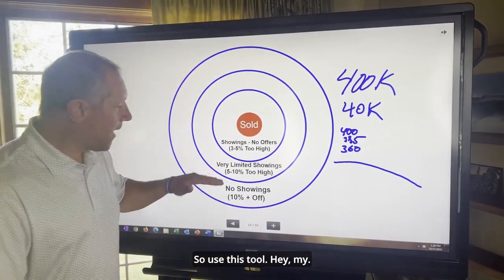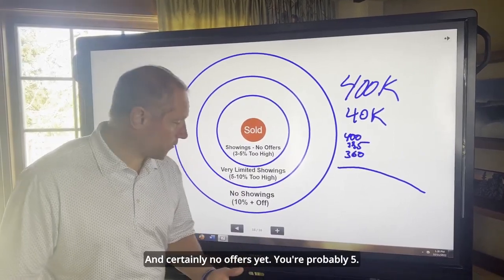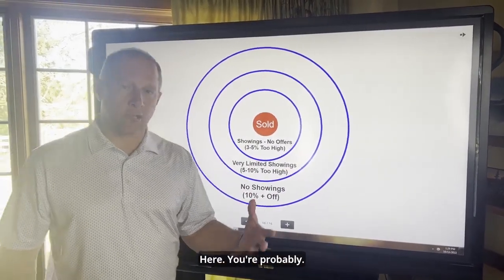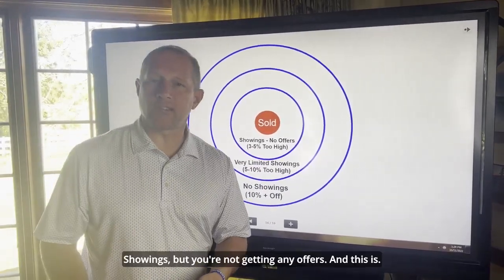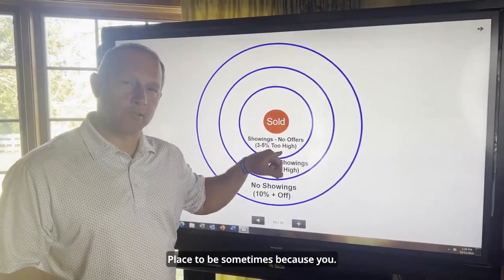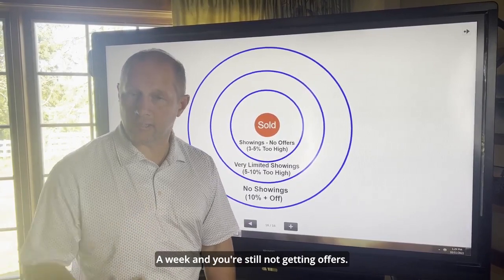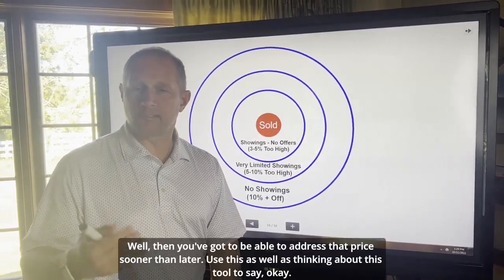So use this tool. If your home's on the market and you're getting some showings but not a lot, and certainly no offers yet, you're probably 5% to 10% overpriced. And then we get into this zone where you're getting showings but no offers — that's a scary place to be sometimes because you can trick yourself into thinking everything is fine. But you really need to be paying attention. If you're getting four, five, six showings in a week and still not getting offers, you've got to be able to address that price sooner than later.